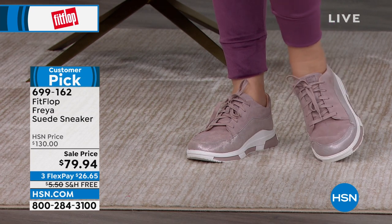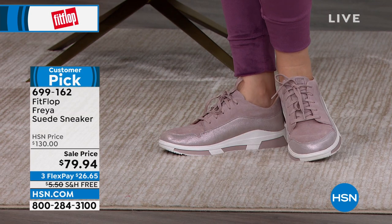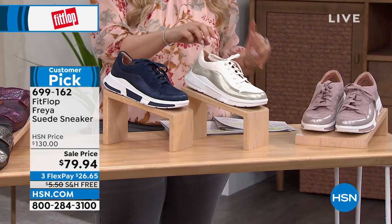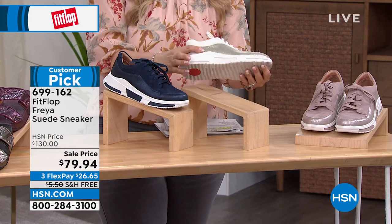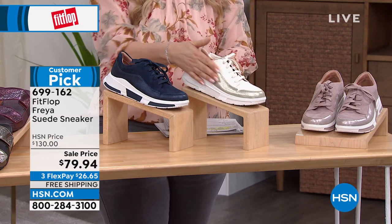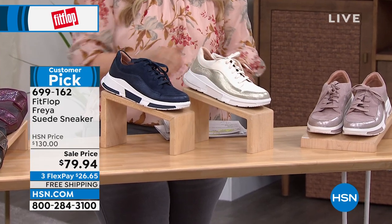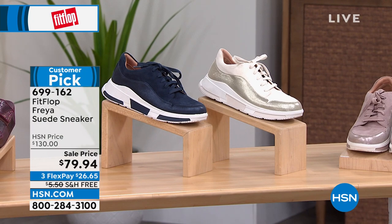In Midnight Navy I have sizes six through seven and a half, and size eight and a half only. In Mink I have pretty much all sizes. In Stone I have all sizes except six and a half, which is sold out. Look at how cute the style is — it even has genuine suede on it. This is coming up in the show.